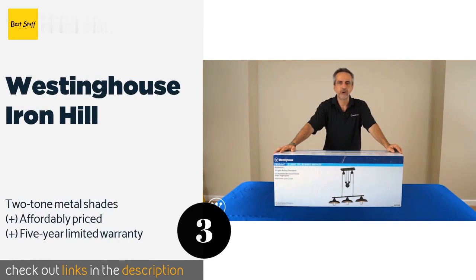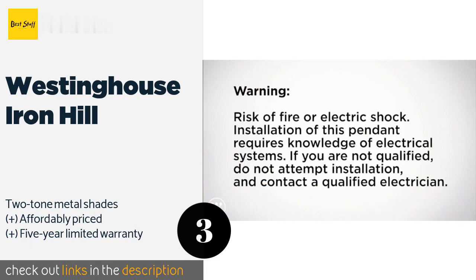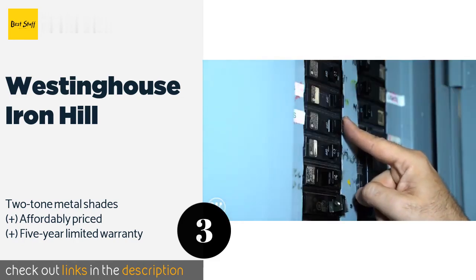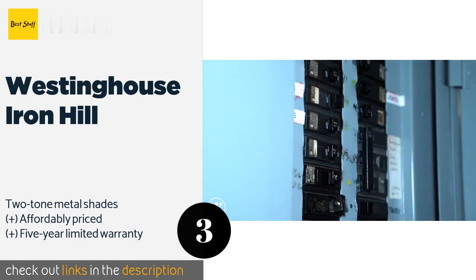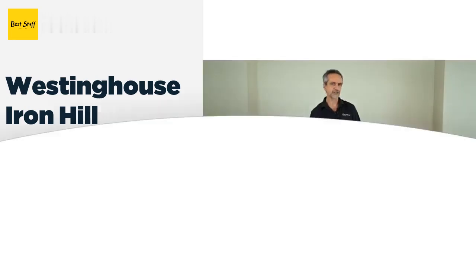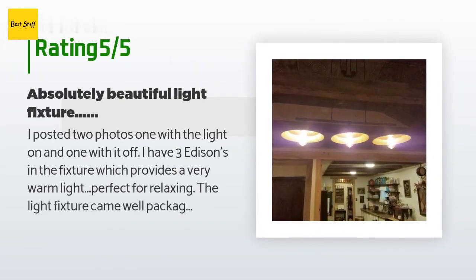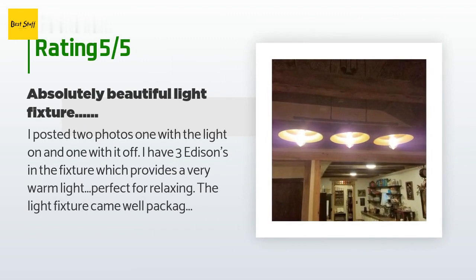The next one is the Westinghouse Iron Hill. Sporting an oil-rubbed bronze finish, it has a vintage industrial look that's further accented by its functional pulley system, which conveniently allows you to adjust the height at any time without the need for tools. This product is available on Amazon for $111 — check out the link in the YouTube description below. The average rating is 4.6 stars with more than 1,484 customer reviews.